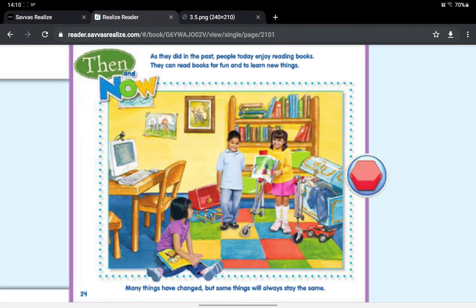Then and now, as they did in the past, people today enjoy reading books. They can read books for fun and to learn new things. Many things have changed, but some things will always stay the same.